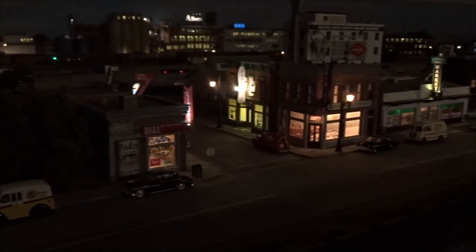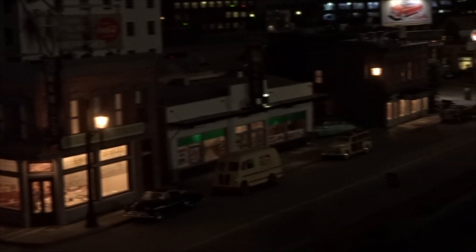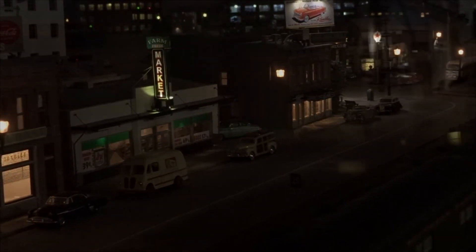In my early modeling days, only grain-of-wheat tiny bulbs were available. They were chronically failing, intended to heat up any plastic they touched. They were very sensitive to any overcurrent, failing almost immediately. The first LEDs were only in red from around the early 1970s. It took decades before affordable warm white LEDs were available.